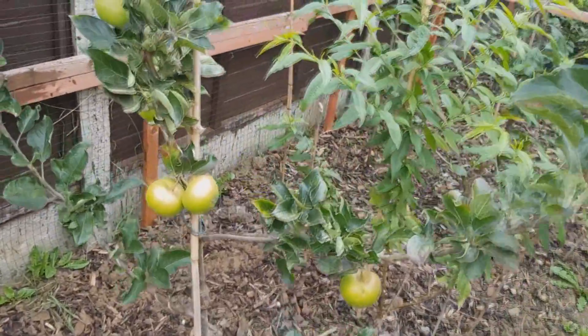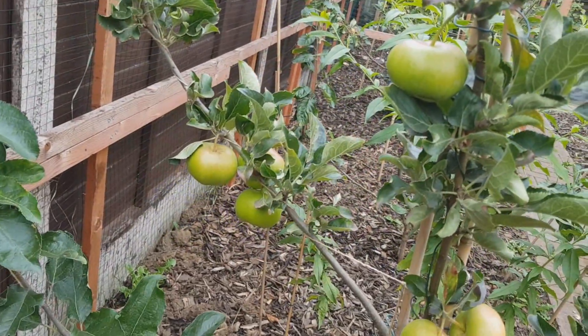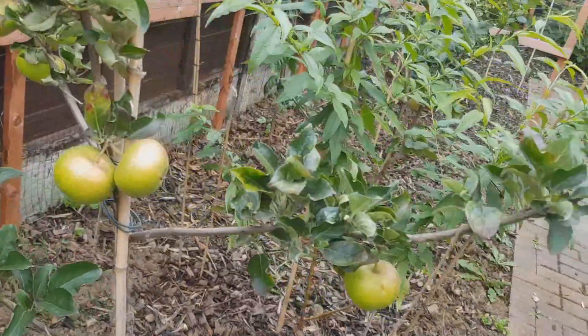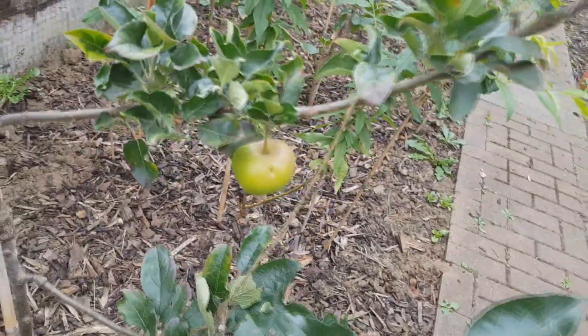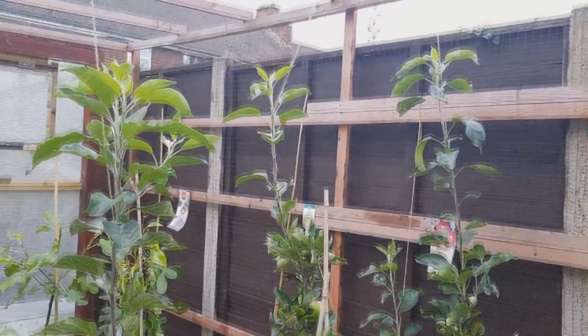The apples — Discovery apple doing perfect. These seven apples: four there, three there. It's got bigger this year.